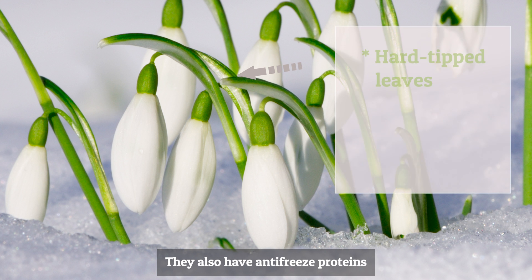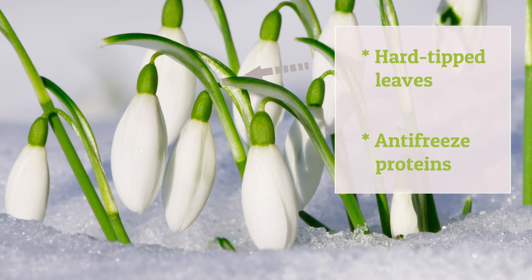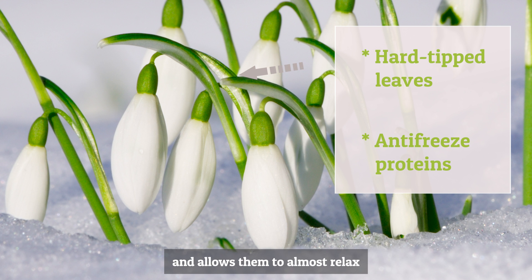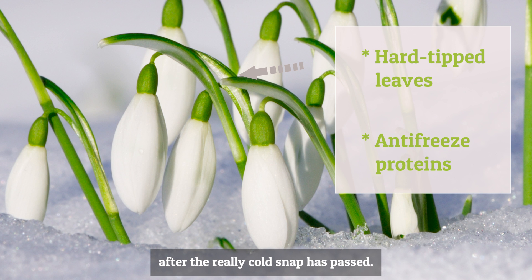They also have antifreeze proteins in their cells, which stop ice crystals forming in large structures, allowing them to almost relax and then come back up again after a really cold snap has passed.